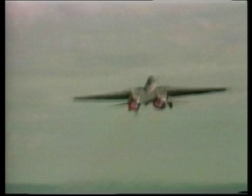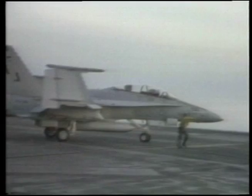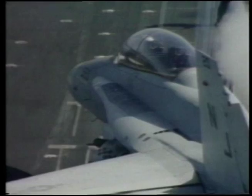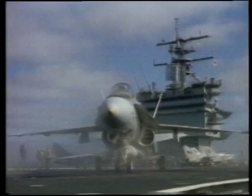The F-18 Hornet had originally been ordered as a dual-role fighter and attack aircraft, intended to replace the Vought A-7 Corsair II, the A-6 Intruder, and the McDonnell F-4 Phantom in Navy service, and to augment the significantly more costly Grumman F-14 Tomcat. The first operational cruise by Navy Hornet squadrons took place in February to August 1985, deploying aboard the USS Constellation.